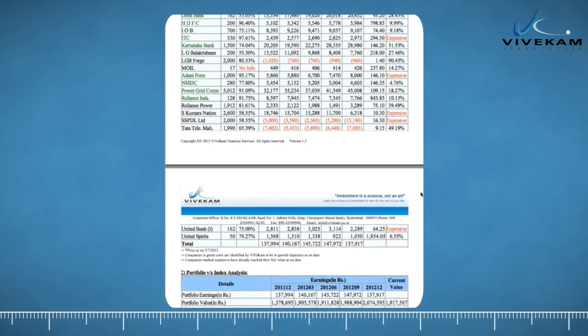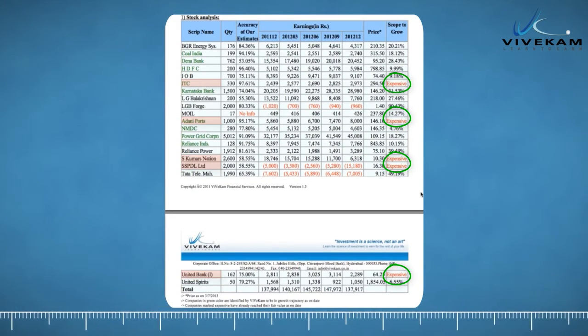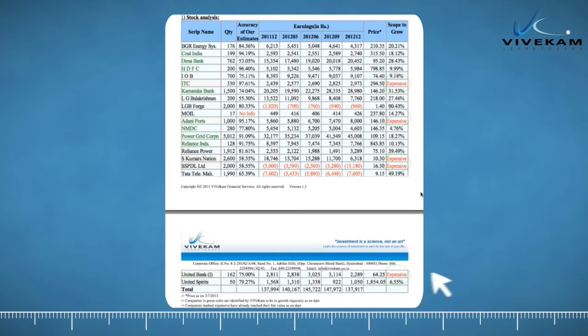Instead of debating on what stocks to sell, you will do well by selling stocks marked expensive and those that have less than 5% scope to grow from current levels.